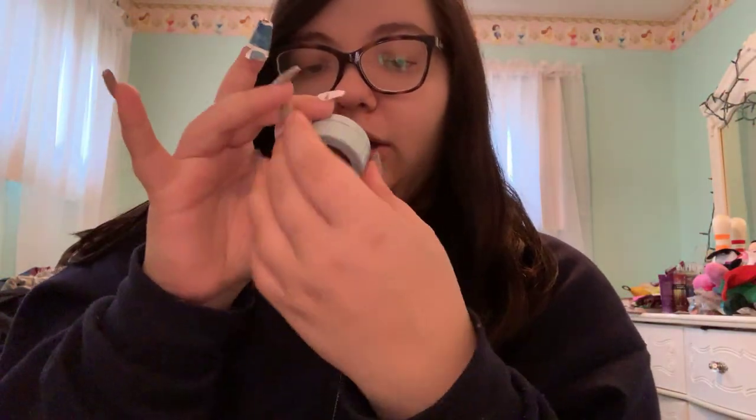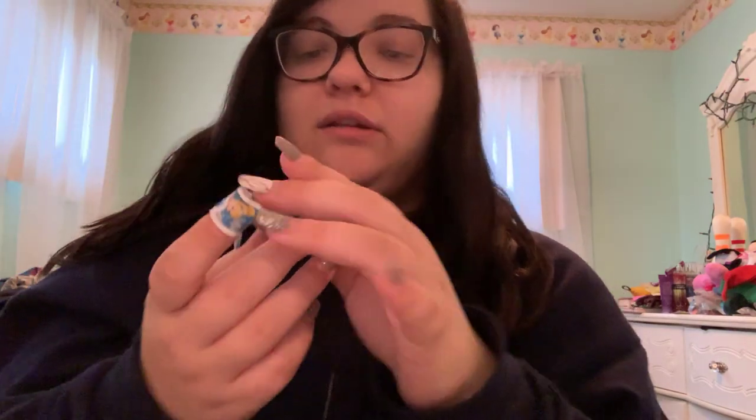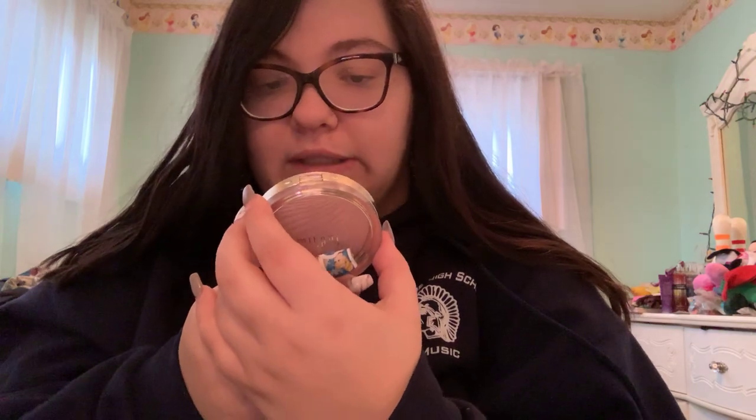I have the ColourPop Super Shock Shadow in Birthday Cake. My sister used it once with her fingers instead of a brush and kind of broke it, and I can't buy a new one because I got it free around my birthday — they're limited edition. Then I have my Milani highlighter; I switched it out with the Candlelight Glow from Too Faced, so this one in my vanity is the Strobe Light Instant Glow in the shade Afterglow.